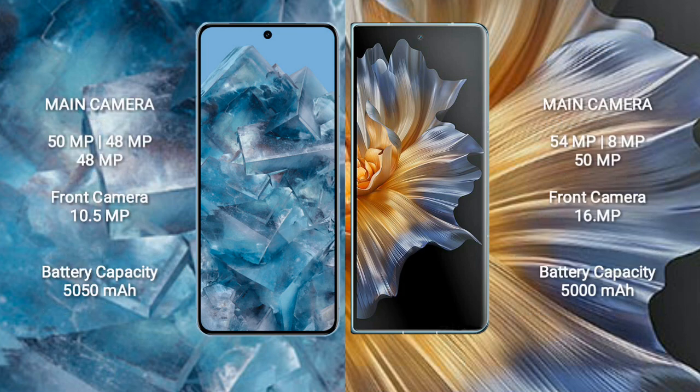Google Pixel 8 Pro features a rear triple camera setup: 50MP plus 48MP plus 48MP, and a front camera of 10.5MP. Honor Magic VS features a rear triple camera setup: 54MP plus 8MP plus 50MP, and a front camera of 16MP.